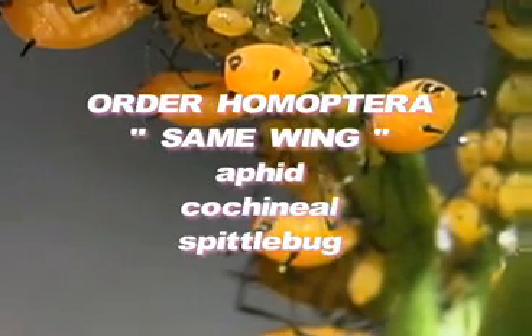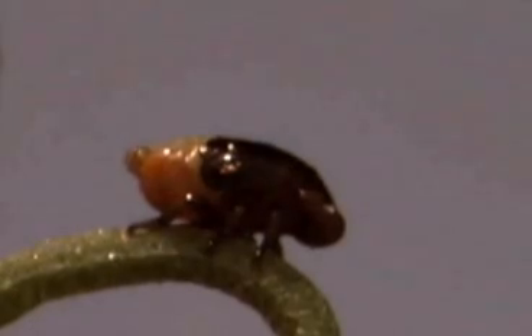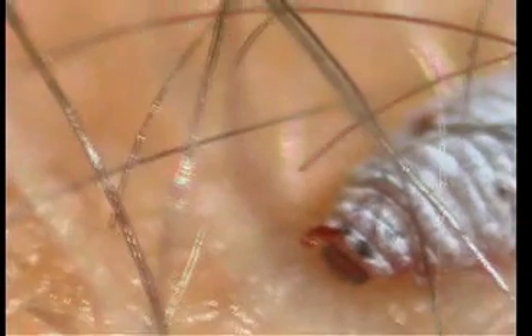Order Homoptera means 'same wing.' Cicadas, aphids, whiteflies, psyllids, cochineal bugs, and spittle bugs are all members of this group. Most cause grief to humans on the planet. No pupal stage. Adults suck and pierce. These little suckers have two pairs of wings or none. Some, like certain aphids, give live birth. Many forms have waxy or scaly coverings.